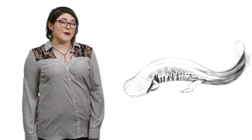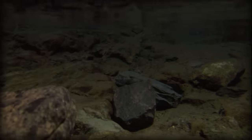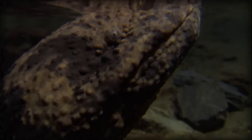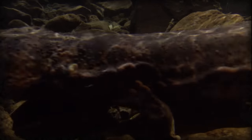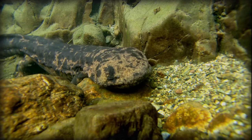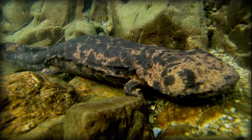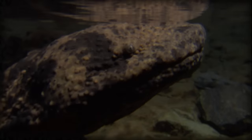Giant Japanese salamanders are very similar to their Chinese cousins. They are slightly smaller, but the main difference is that their heads are covered in tubercles. We're not entirely sure why they have tubercles, but it's possible that they use them for better camouflage in the rivers of southwest Japan, or to increase the surface area that they have to absorb oxygen. In Japan, they are also called giant pepperfish, due to their ability to excrete a milky substance that smells like Japanese peppers when they are threatened.